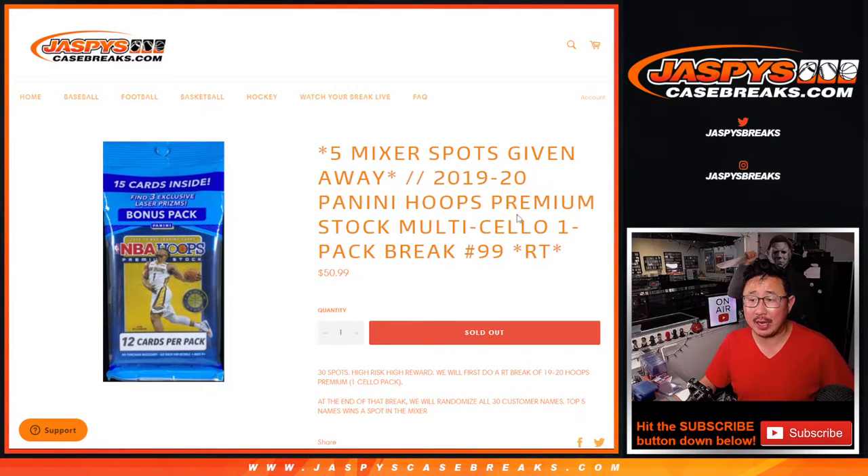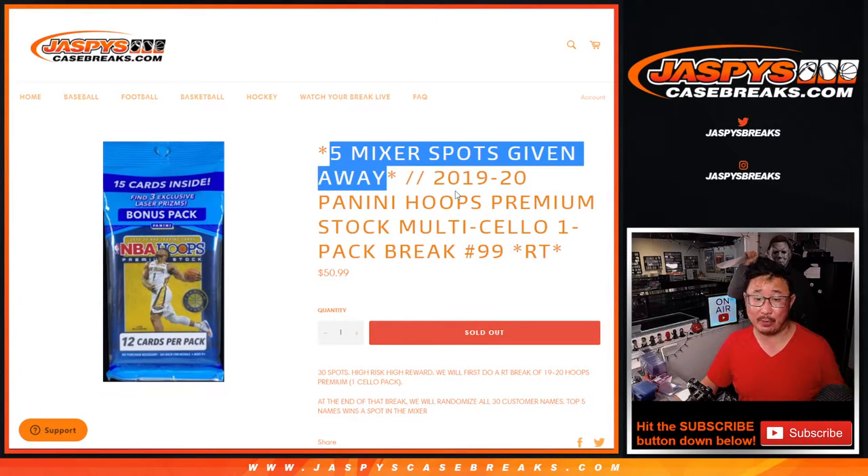Hi everyone. Joe for jazbeescasebreaks.com coming at you with a 2019-2020 Panini Hoops Basketball Premium Stock Cello Pack Random Team Break number 99. A lot going on there. Giving away five basketball mixer spots in here, but first, the break itself.